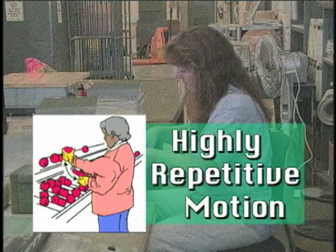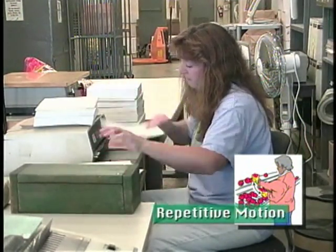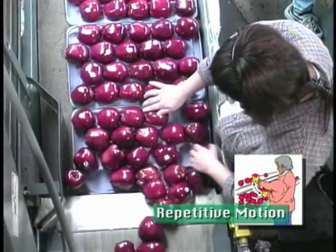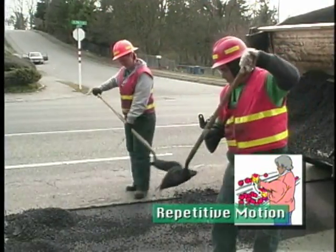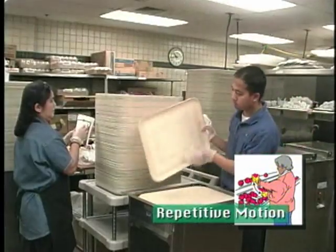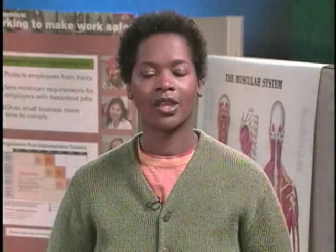Motions are considered highly repetitive when you use the same part of your body to make the same motion over and over again without pauses. Most repetitive motions involve the hand, wrist, elbow, shoulder, and neck. Making the same motion repeatedly can cause a lot of wear and tear on the joints, and if you don't allow time for them to heal, the damage can build. Repetitive motions may be required by your job; however, a lot of times you have some control over what motions you make and how often you make them.